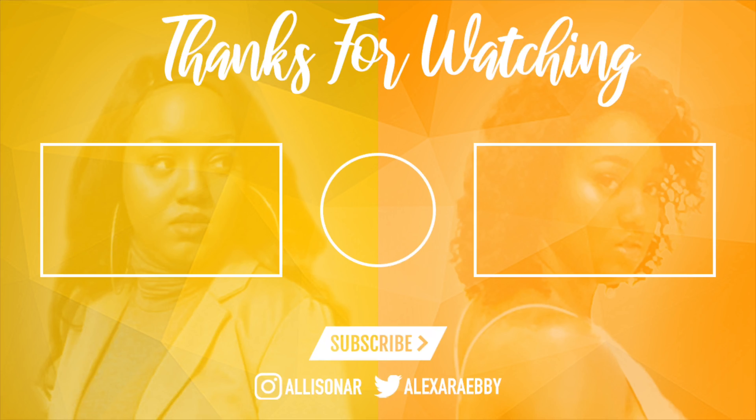That concludes the Shein haul, you guys! I hope you liked it. If you want to see more try-on hauls or other brands like Boohoo, let me know in the comments. If you haven't already, please subscribe to my channel — I'd greatly appreciate it. And if you're already subscribed, thank you so much. I'll see you guys in my next video. Peace!